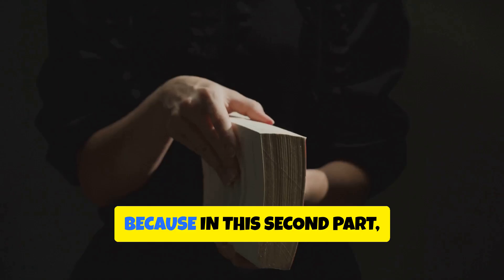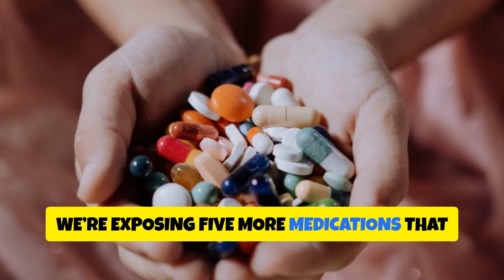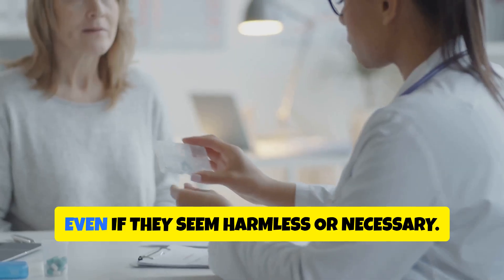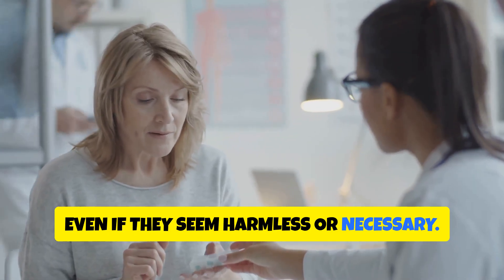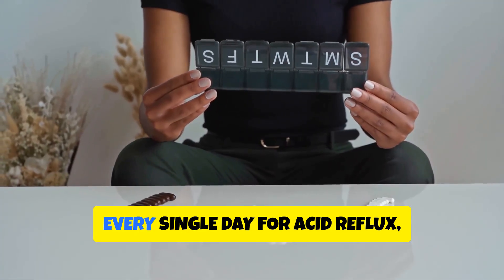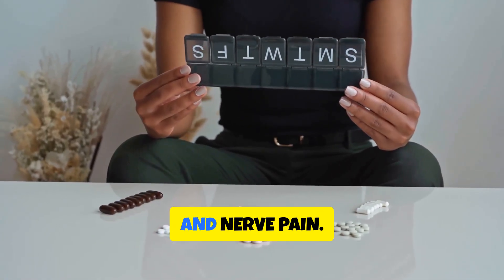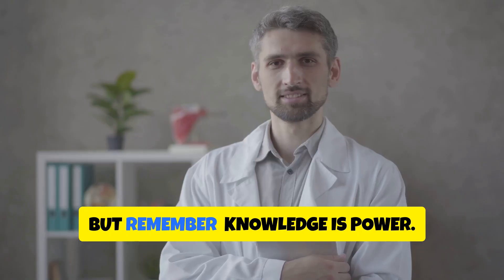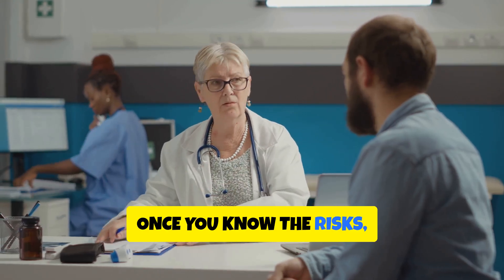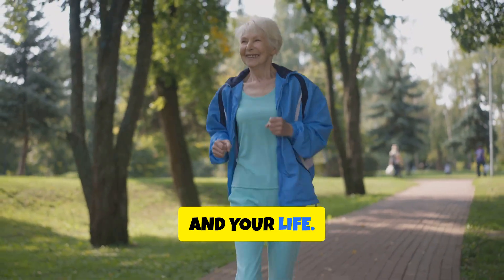But we're not done. In this second part, we're exposing five more medications that may be eroding your brain health from the inside, even if they seem harmless or necessary. Some of these are drugs millions take every single day for acid reflux, blood pressure, cholesterol, and nerve pain. But remember, knowledge is power — once you know the risks, you can take informed steps to protect your memory, your independence, and your life.